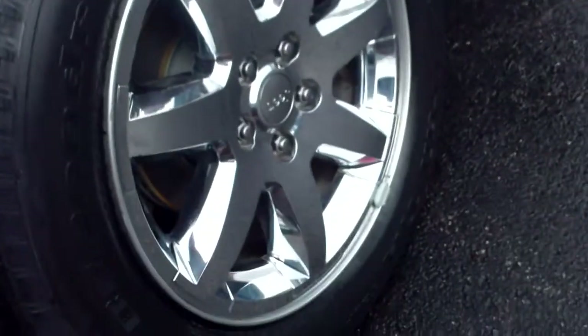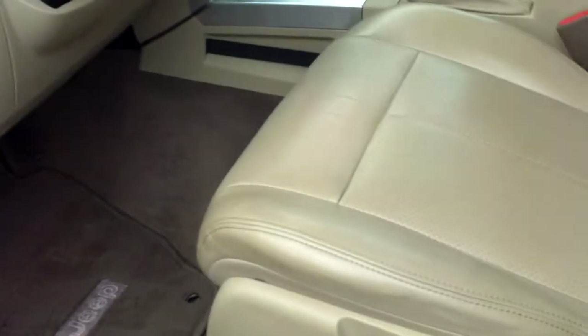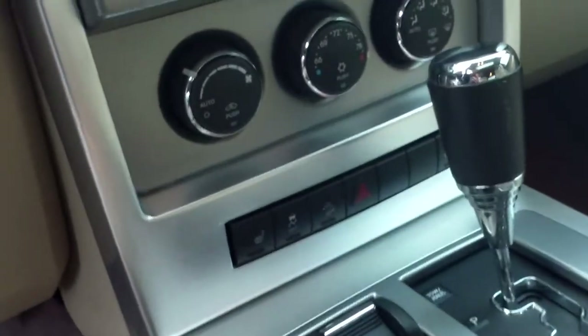Chrome 18-inch wheels with BF Goodrich all-season radials, and chrome steps on this Liberty Limited. Entering inside, you're going to see a beautiful leather interior — nice tan leather perforated seats, power seat on the driver's side, power windows and locks of course, leather-wrapped steering wheel, and cruise control.